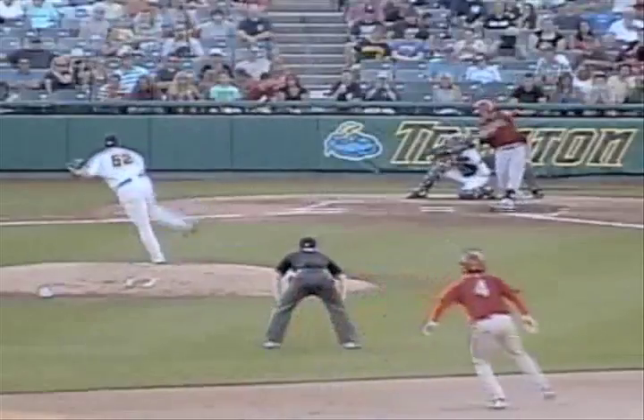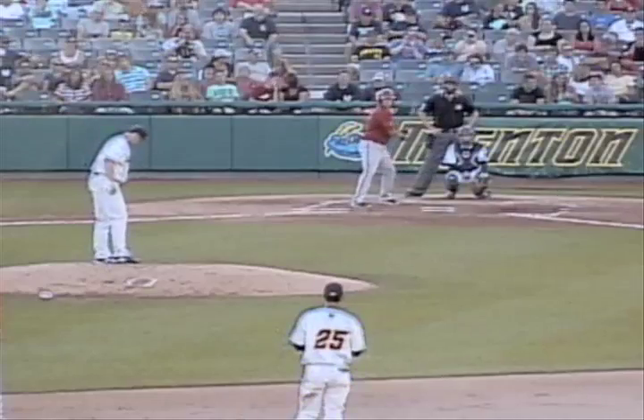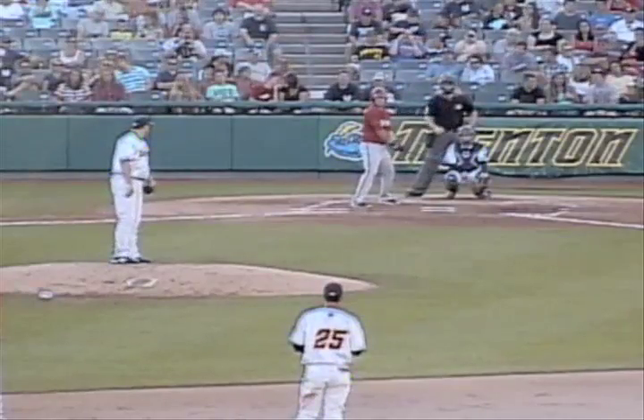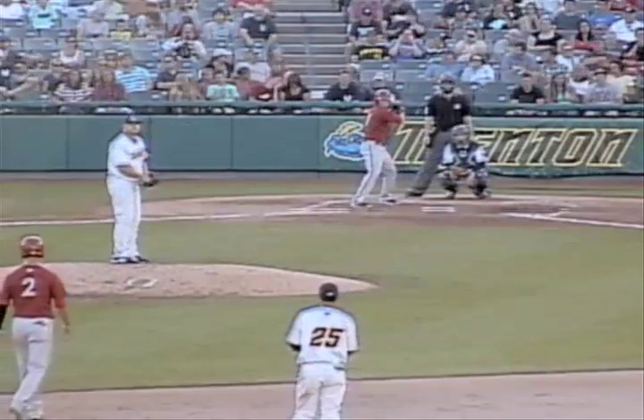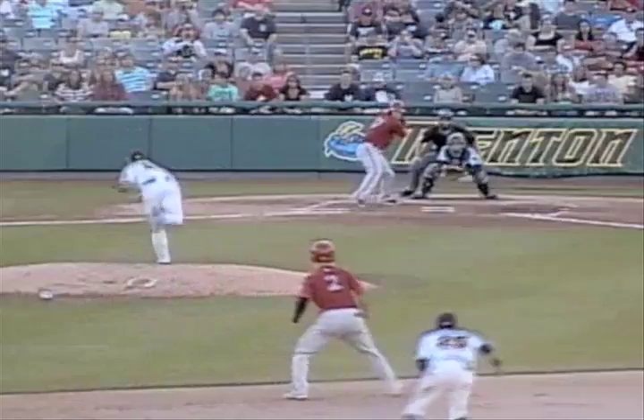Looks back at second base, two out, the 1-2 pitch. High fly to right field, playable for right fielder Kevin Mahoney. Back in front of the warning track, Mahoney makes the catch, and that will retire the side. Chamberlain making his return to Waterfront Park, signing autographs today before the ball game, and now pitching in his first full inning.